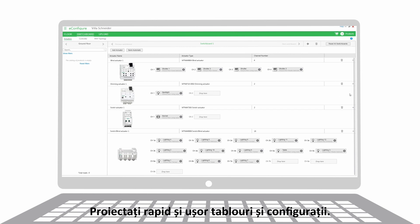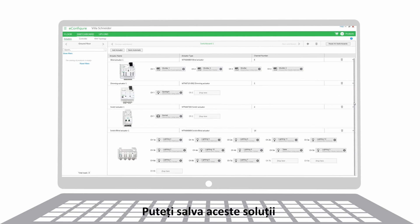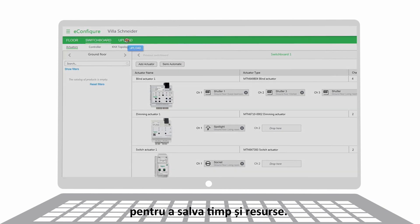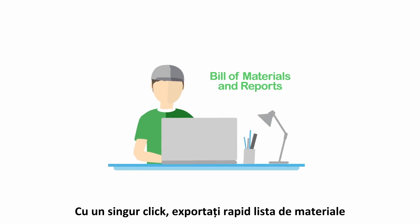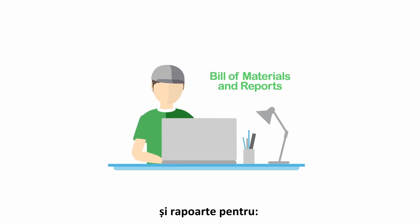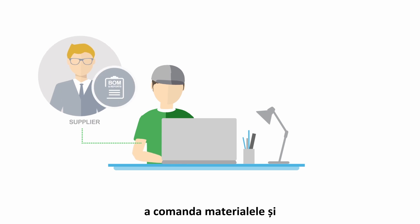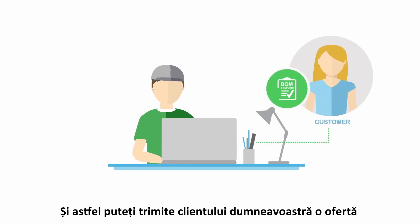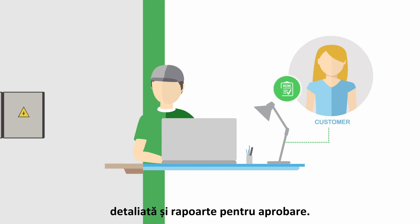You can even save these solutions and use them again on future projects to save time and resources. With one click, simply export the professional bill of materials and reports from the software to order your materials, request estimates from suppliers, and send a detailed quotation and reports for approval to your customer.